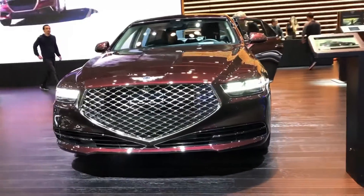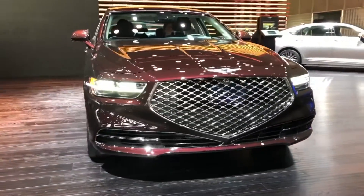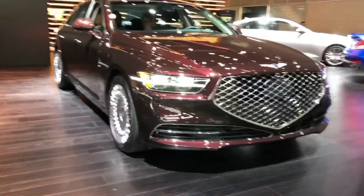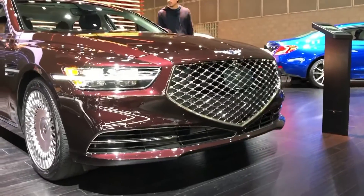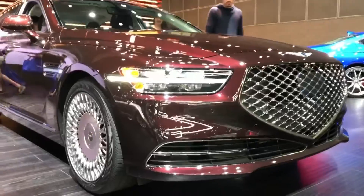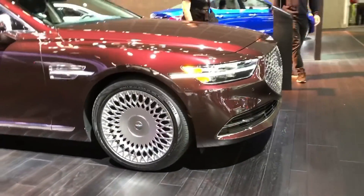Genesis introduced a major update for its 2020 G90 sedan. Last year in the brand's own market of Korea, the update saw the full-size flagship take on a more dramatic look inspired by 2018's Essentia Coupe concept, characterized by a trapezoidal grille and flat dual-bar headlights.